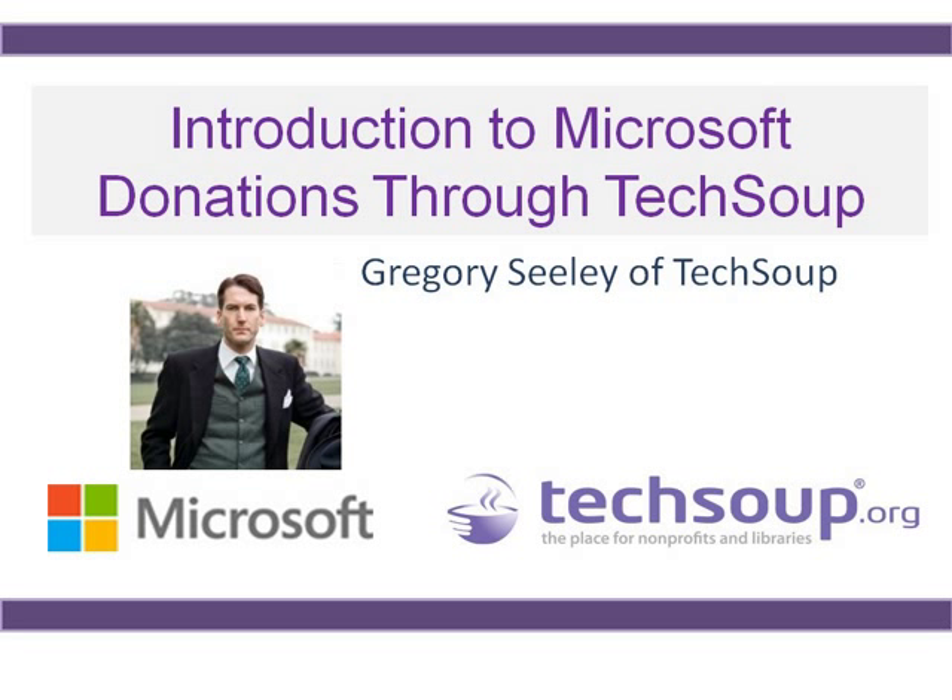I'd like to introduce Gregory Seeley, who is a supervisor here at TechSoup in our client services department and walks people through this process on the phones day in and day out. I also want to mention that we have Tim from our client services department on the back end, who may also be answering questions, particularly if you have questions about your account, how to log in, or your organization's status with TechSoup.